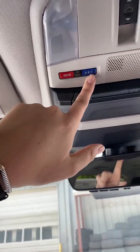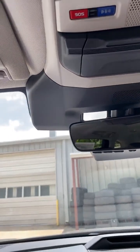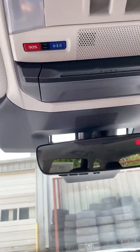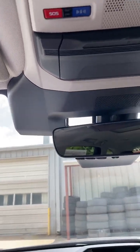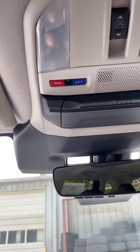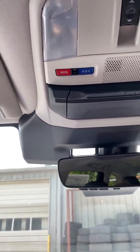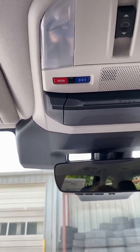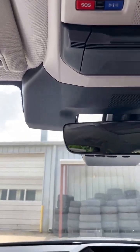Here we have an information button and an SOS button — both of these connect you to Subaru representatives at all times. The information button is if you're lost or your car is making a funny noise; you can call and they'll help you as much as they can over the phone to ease your mind. The SOS button will send whoever you might need — fire, police, or rescue — depending on the situation.